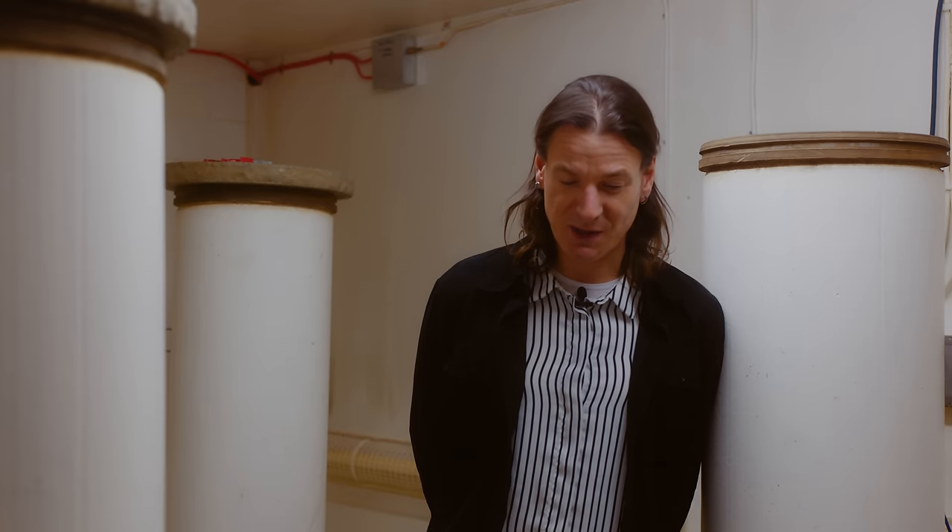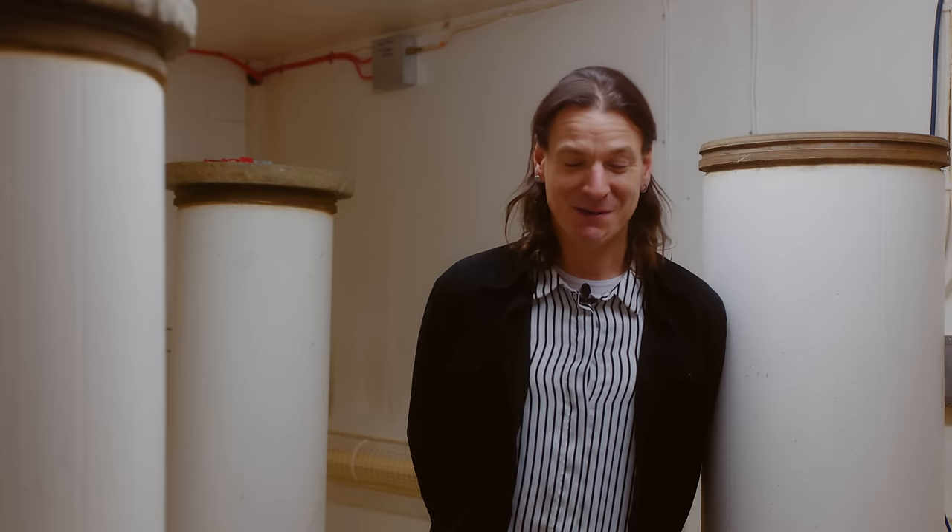We're here in Studio 2's echo chamber. This has been here since the mid-50s. Before echo chambers, there wasn't really a way of changing the acoustics of your recording apart from the original space you recorded in. So if you recorded in Studio 1, 2, or 3 here at Abbey Road, what you recorded is what you got. There was no way of changing anything after the fact.